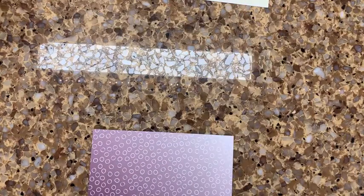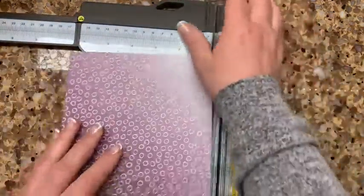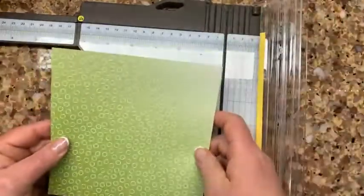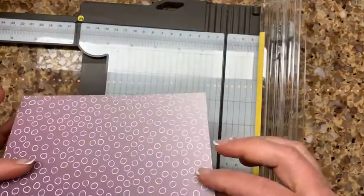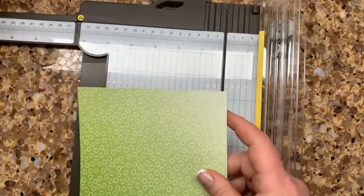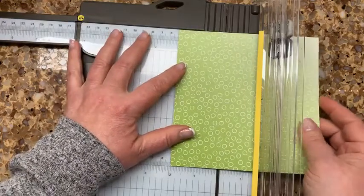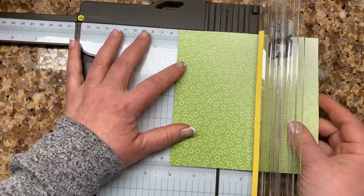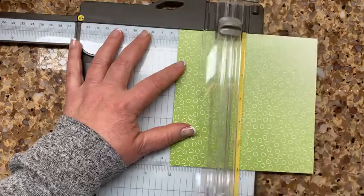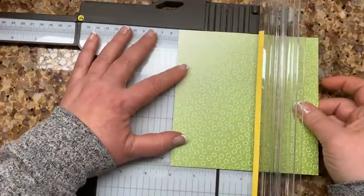You can do a 12-inch, nine-inch, or six-inch piece of paper — I'll show you how to do the six-inch today. Take whatever DSP you want and make sure it's designed on both sides because both sides will show. With the six-inch, you want it in even increments, so we're going to score at two inches from every single side.